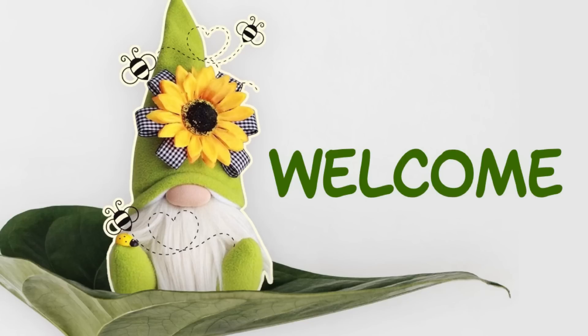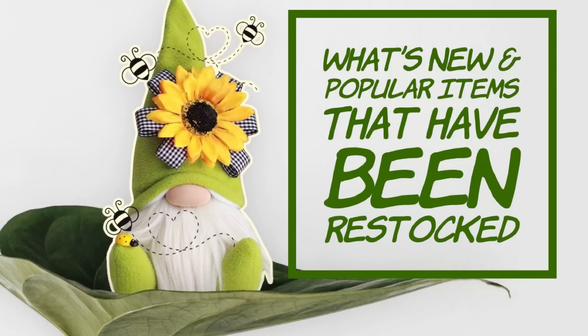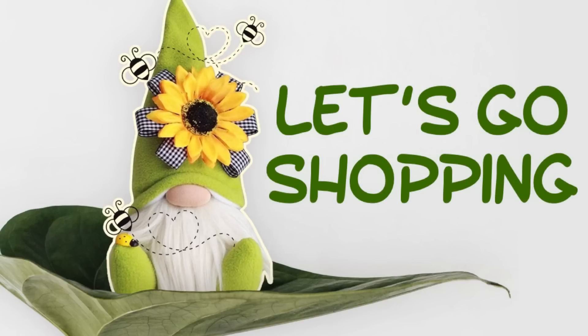Hi everyone, welcome to our channel Rebecca Stew and the Crew. I am so happy to have you guys here today. Thank you for stopping by and checking out our channel. Today we're going to see what's new in the popular restocked items at the Dollar Tree, and this is for February 28th, 2023. So let's go shopping.